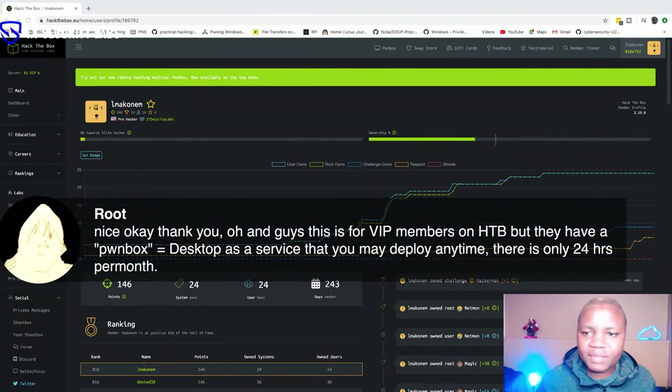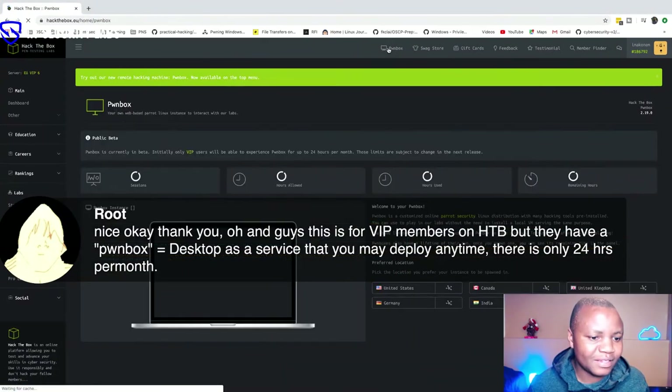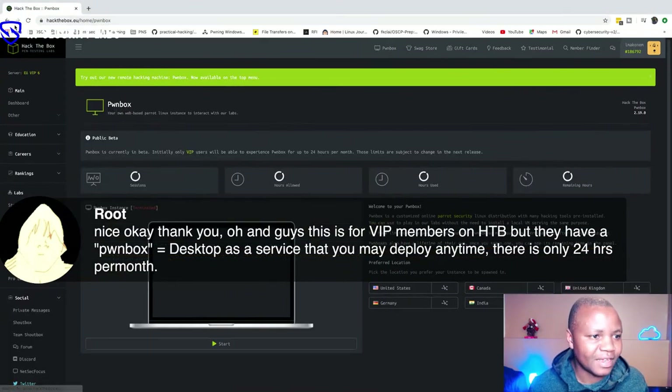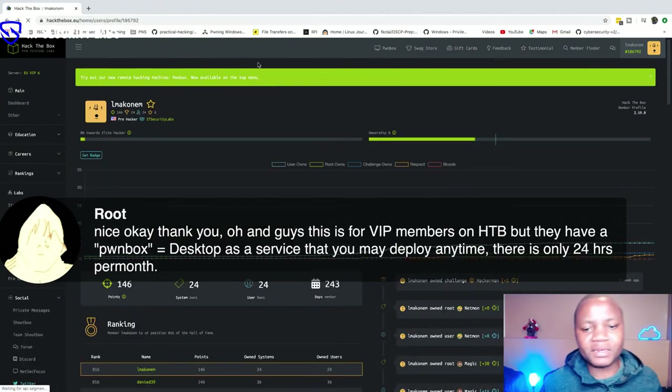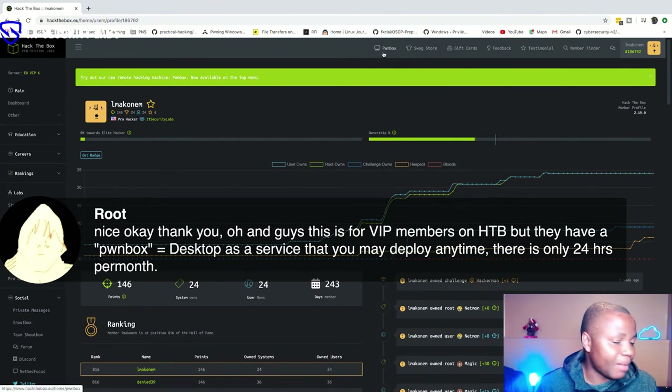Someone mentioned a PwnBox — I saw that machine and it looks interesting. I don't know what it will expose, so I'll watch it and try it this week. I'm not sure what this one is, but thanks for bringing it up.